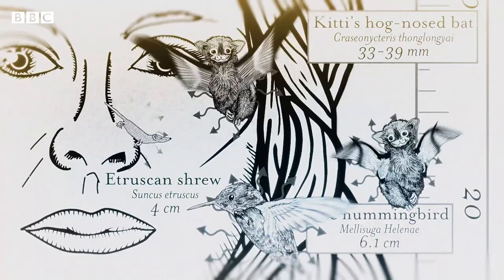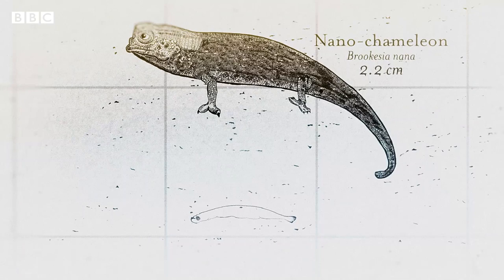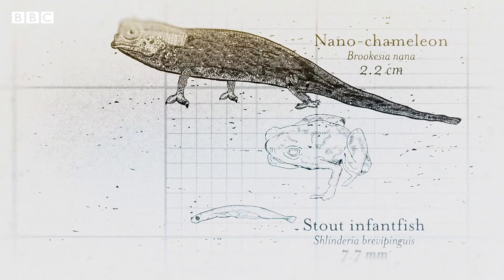But cold-blooded animals can get even tinier. For instance, here's the smallest reptile, the nano-chameleon, the smallest fish, the stout infant fish, and the smallest recorded vertebrate, this tiny little frog.